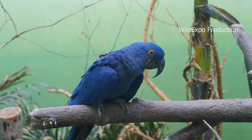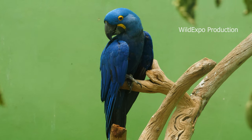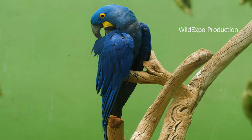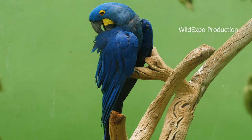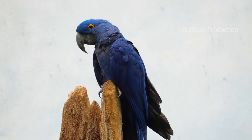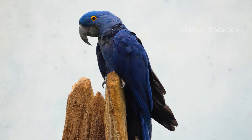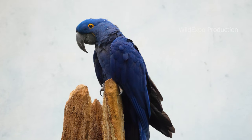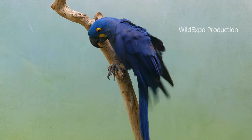Hyacinth macaws are native to Central and Eastern South America, primarily inhabiting parts of Brazil, Bolivia, and Paraguay. They are typically found in tropical forests, savannas, and palm groves near rivers. Hyacinth macaws often form monogamous pairs and are seen flying in pairs or small groups. They communicate with loud, distinctive calls and are known for their intelligence. The diet of hyacinth macaws consists mainly of palm nuts, especially from the Bocayuva palms. They have strong beaks capable of cracking open hard nuts and seeds.